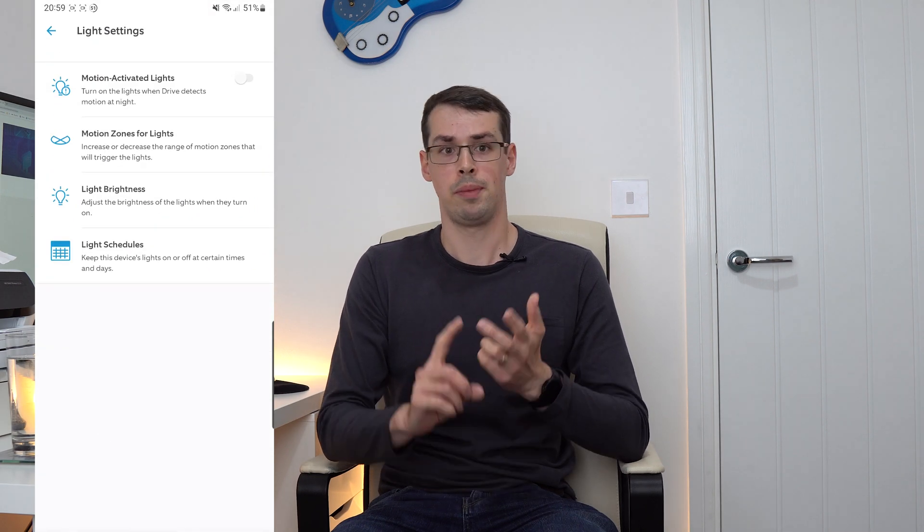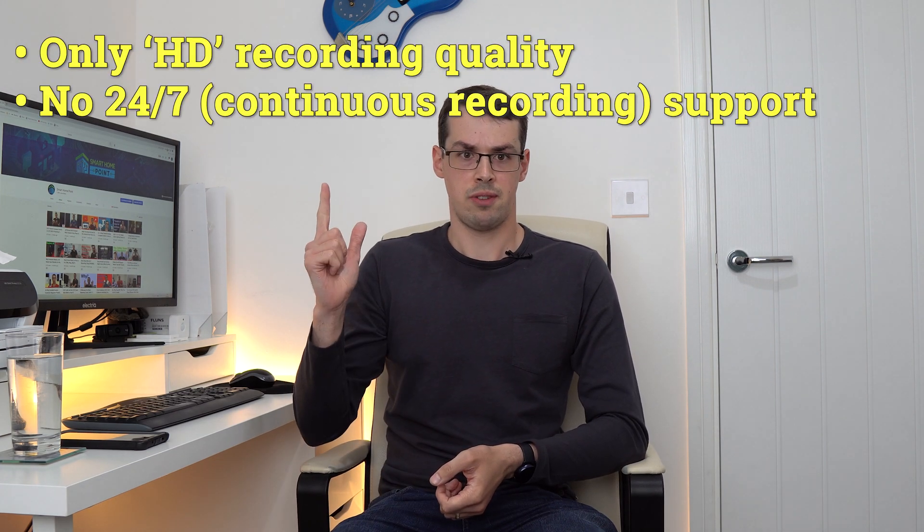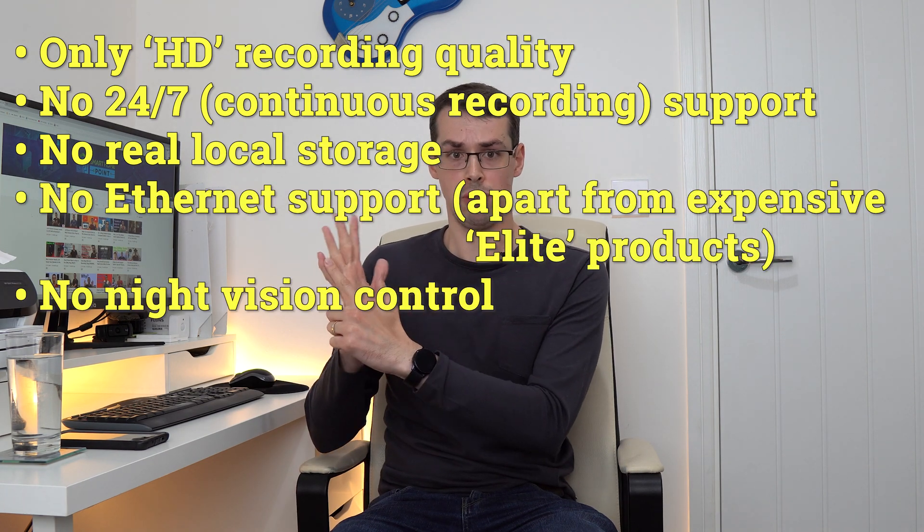I do really like Ring's products. They look good, they're easy to install, and they're easy to control. However, sometimes they feel a little dated. Being stuck at 1080p recording, having no 24/7 support, no real local storage, no Ethernet support, and no night vision control really seems to contradict Ring's premium price tag. But maybe that's just me.